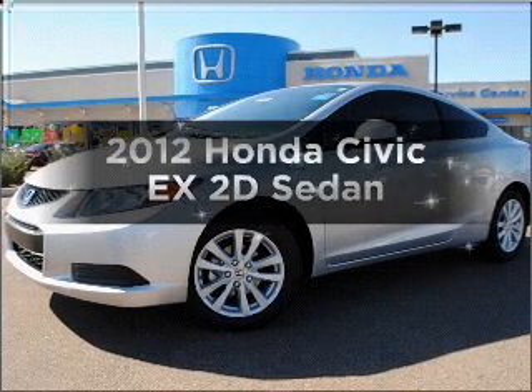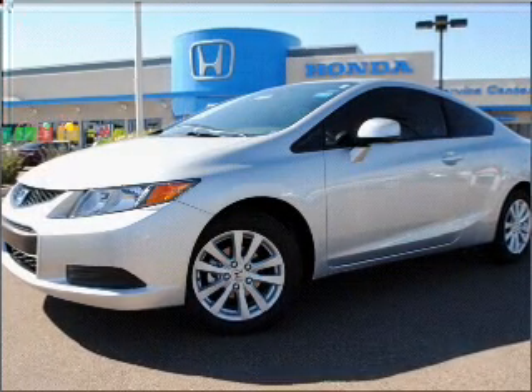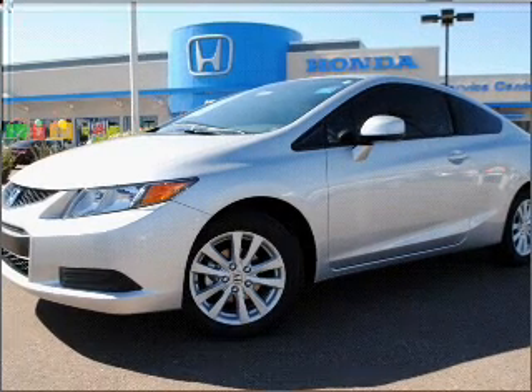Presenting the 2012 Honda Civic. Find everything you want in a ride under one roof with this vehicle.